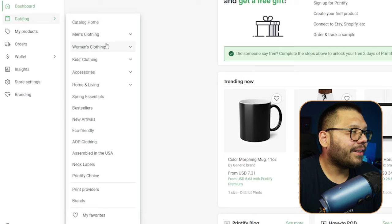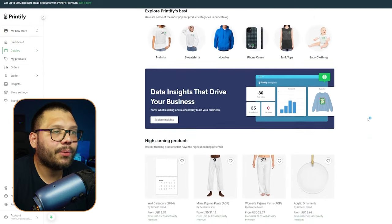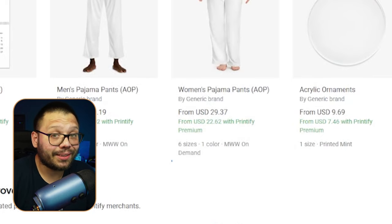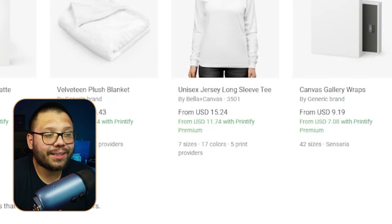Let's check out their catalog — it's a little bit better organized with everything categorized fairly well. They give you the high-earning products right up front. Similar to Printful, Printify has a premium subscription that gets you much better prices. For example, pajama pants are $29.37 normally, but $22.62 with Printify Premium. A jersey long sleeve shirt is $15.24, dropping to $11.74 with premium — much deeper discounts than Printful's roughly $1 savings. Once you start getting into the hundreds of orders, this really makes a big difference.